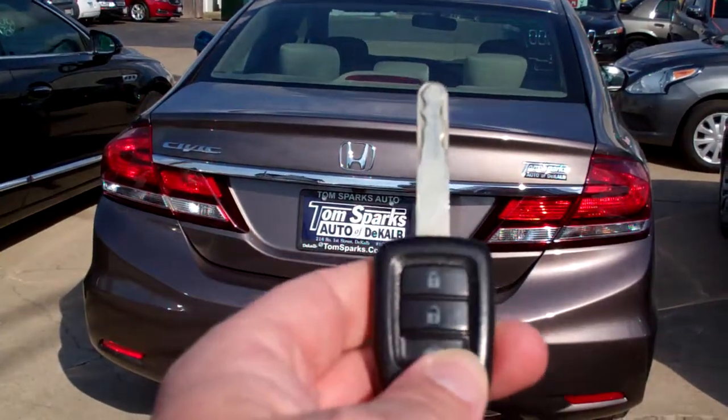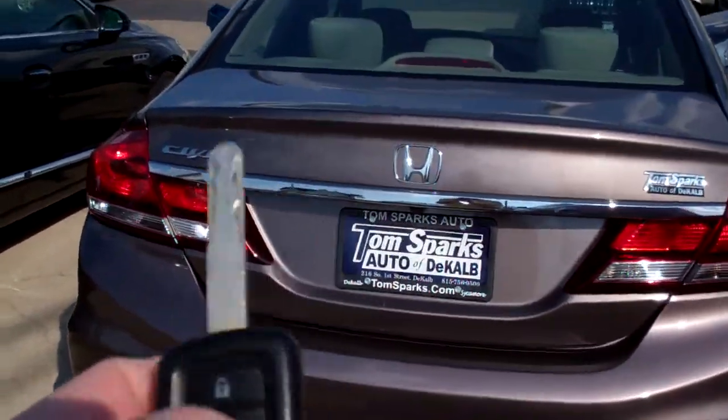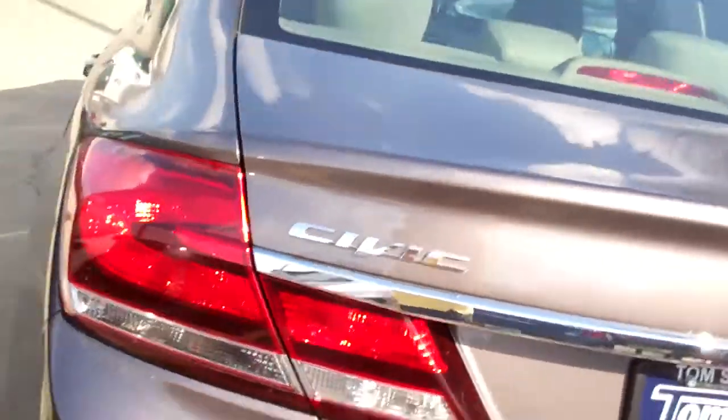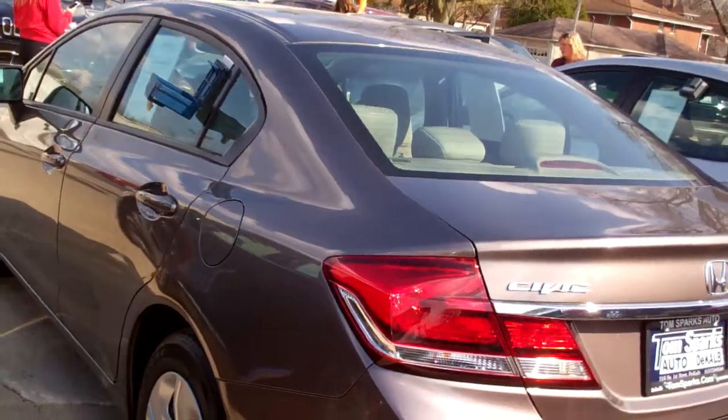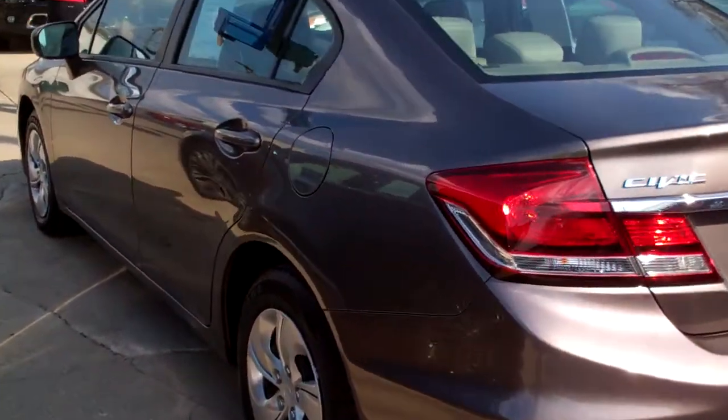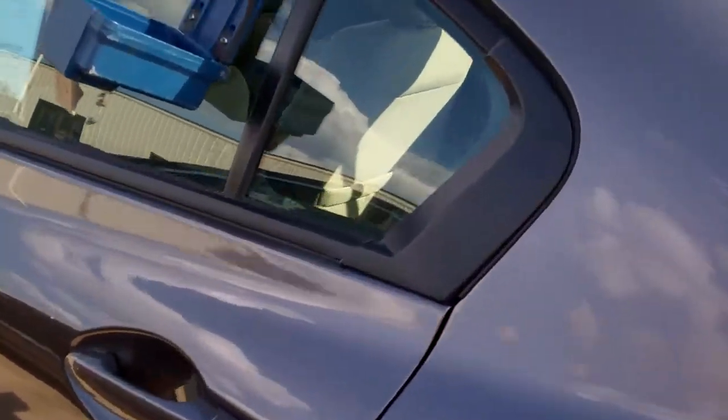We do have keyless entry into it and into the trunk, so we can pop the trunk with this. It does have a backup camera. Nice size trunk. Those seats will fold down. It's a front-wheel drive, four-cylinder, clean auto-check, one owner. It does have factory warranty left on it, and we've checked it out ourselves with the mechanics.